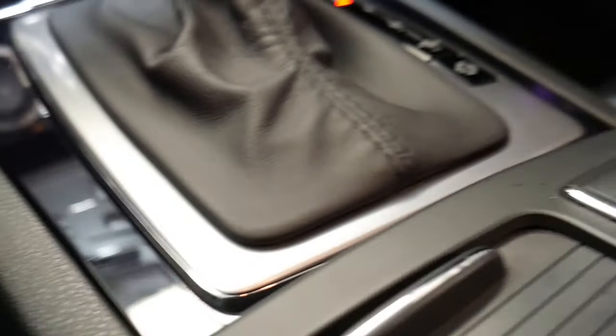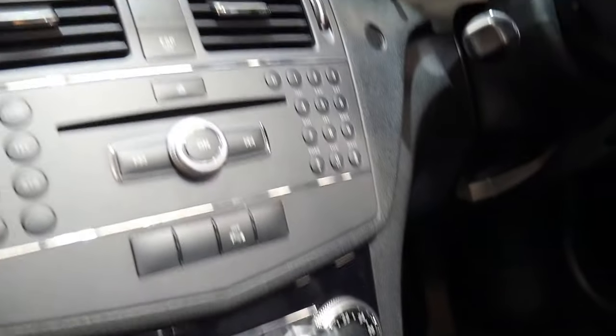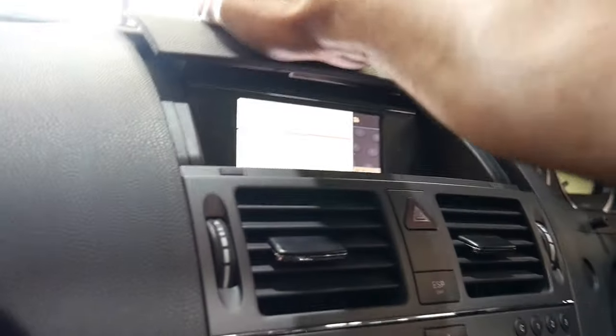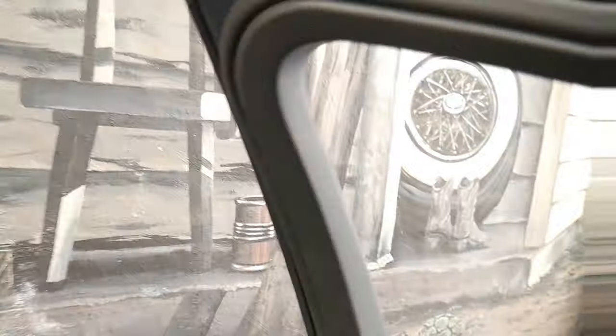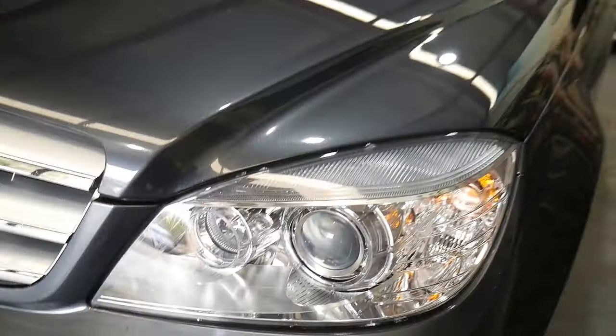Beautiful piano wood style finish. This is the iDrive feature here. It's got not only its service books, it does have its spare original keys, a factory sunroof, Harman Kardon sound. So it's got what we'd call a vision pack, ladies and gentlemen.